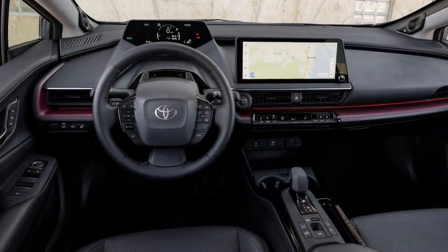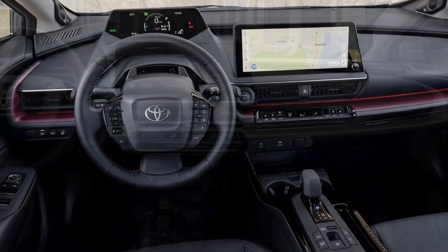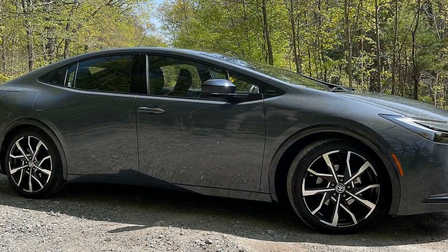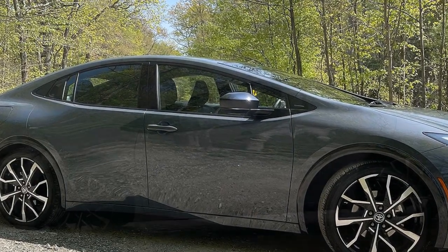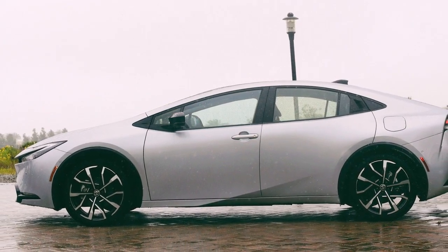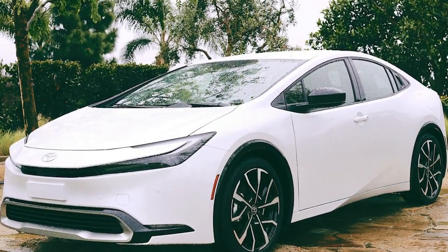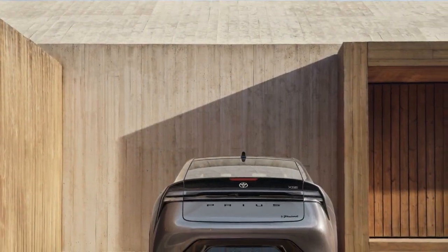Handling and Ride Comfort. The Prius Prime prioritizes ride comfort and efficiency over sporty handling. Its suspension is tuned for a smooth and comfortable ride, well-suited for daily commuting and highway cruising. The steering is light and easy, making it effortless to maneuver in urban environments. The Prius Prime also employs regenerative braking, which helps capture and store energy when slowing down or braking. While this technology contributes to efficiency, it can result in a somewhat different braking feel compared to traditional vehicles, as the transition between regenerative and friction braking can be noticeable.